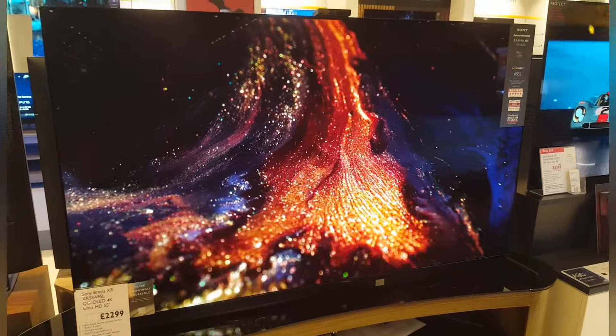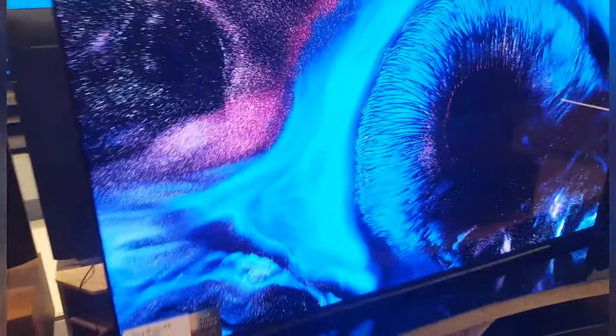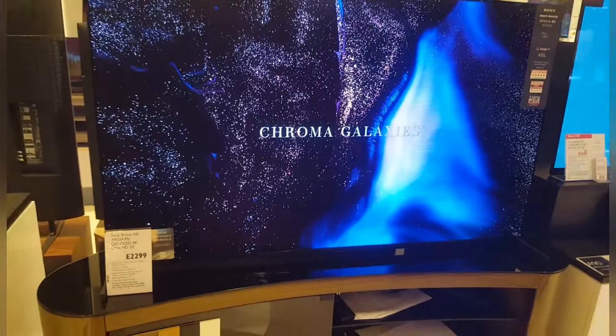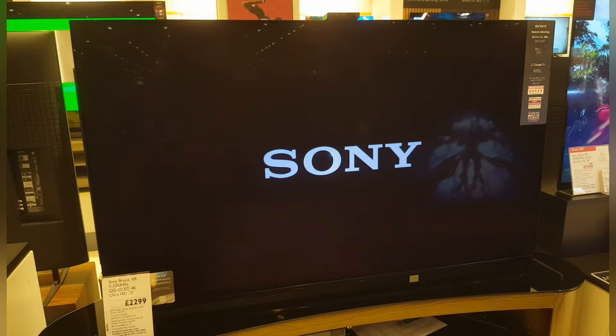Absolutely beautiful picture, beautiful color and contrast, beautiful sound to go with it as well. It fits so flush against the wall, and it has a really nice finish on the back — a classic Sony finish as you'd expect. It's reducing in price now, at only £2,200 for the 55-inch A95L XR model from Sony. Thank you so much, and have a lovely day.